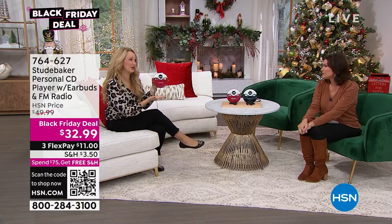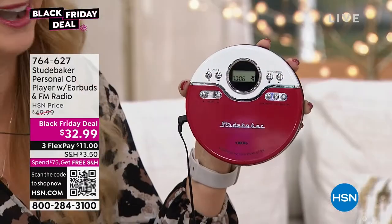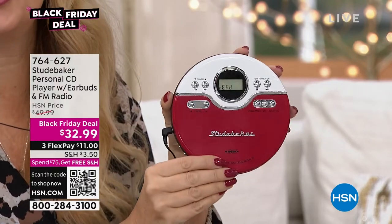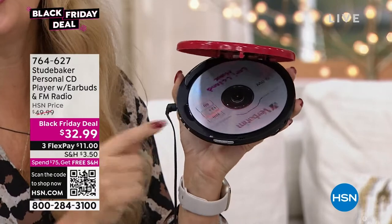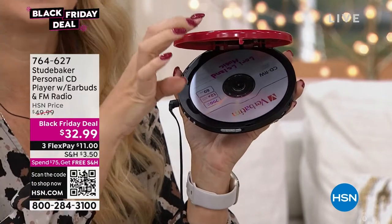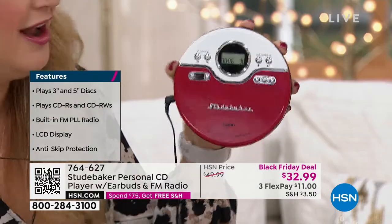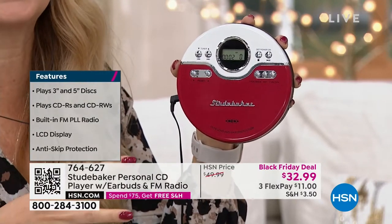Coming to us from Studebaker — our number one top musical brand here at HSN — and they do these retro, nostalgic musical devices better than anyone else. Look at the styling — it just takes you back in time. The chrome accents are really cool. It's totally adorable — about the size of a disc. This will work with your 3-inch and 5-inch shiny silver discs, your rewritables, any CDs you might have. It's barely larger than the size of the disc itself, and it only weighs five ounces.